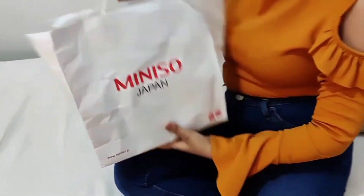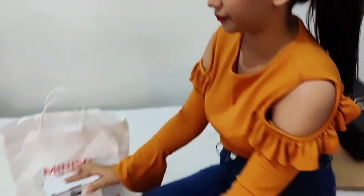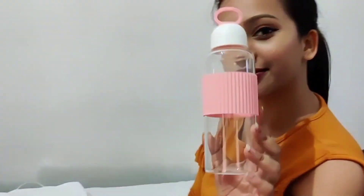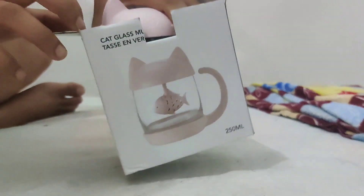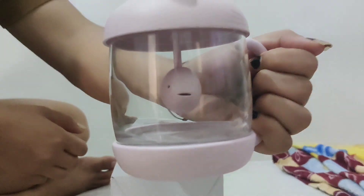The last gift is from Miniso — I got two things inside. First is this very cute glass bottle in pastel pink color, which I love to bits. Then I got this cat glass mug, again in pastel pink color — I found it really really cute. With that we've come to the end of this video, thank you so much for watching and I'll see you in my next video, bye!